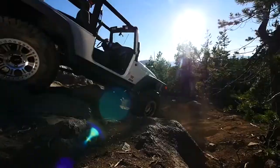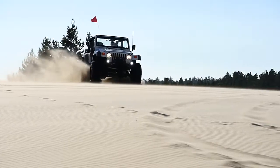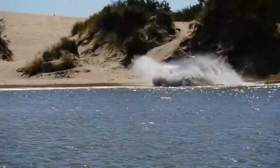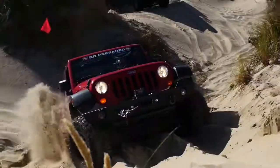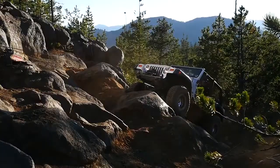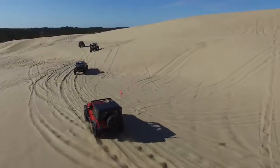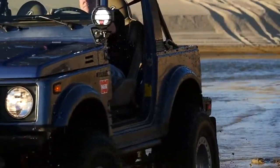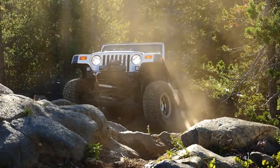When you live life on the edge and off the beaten path is your favorite destination, you need off-road equipment you can depend on when the chips are down.